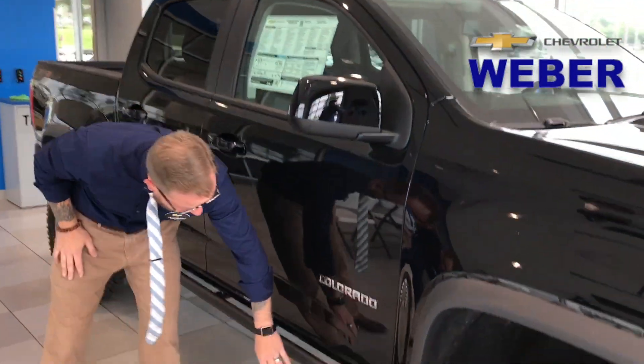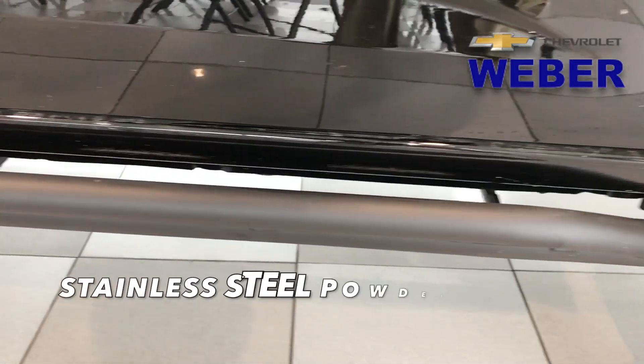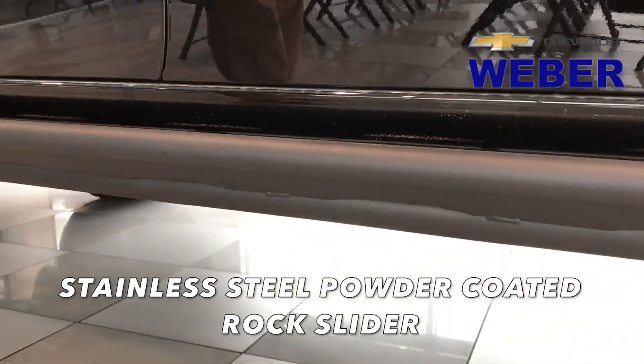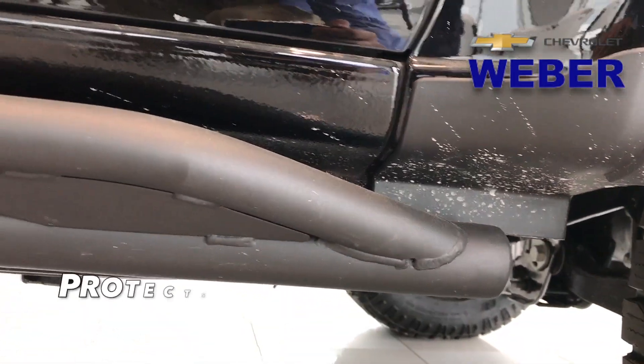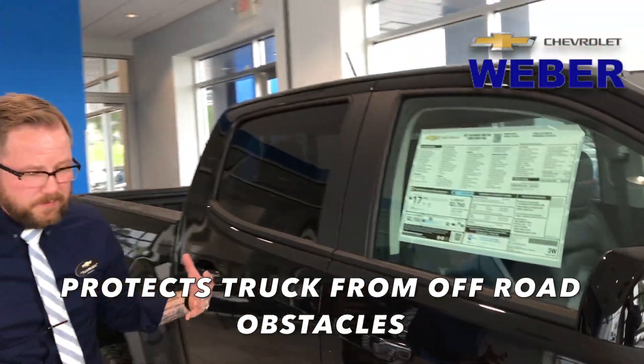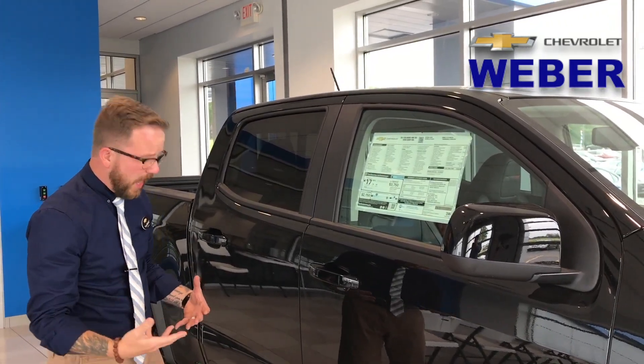Where normally you see an assist step, what we're seeing here is a powder-coated stainless steel rock slider. It sits a little bit lower and a little bit further out, so if you do find yourself on a log or something like that, you're not going to ruin the underside of the Colorado.